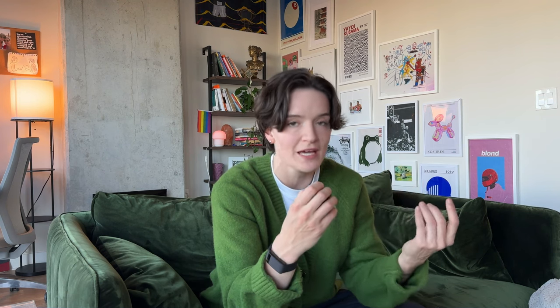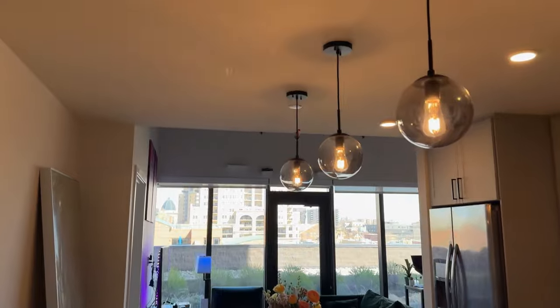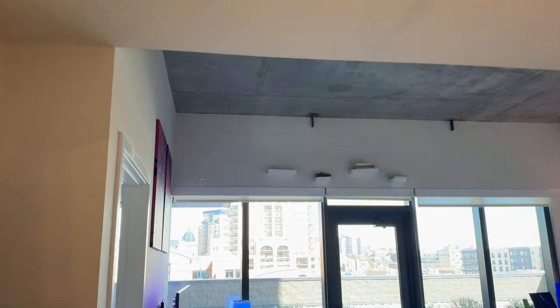It was really important to me that this was a creative, fun, playful space. I'm not a neutrals kind of girl. I'm not minimalist. I'm more maximalist, more colorful, and I just wanted to lean into those aspects of my personality to make this fun, unique, and an inspiring creative space. When you walk in, here's the view you get. The ceiling's actually really high in here, but it gets even higher.